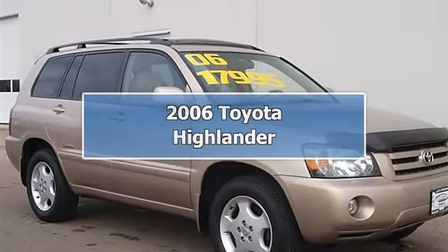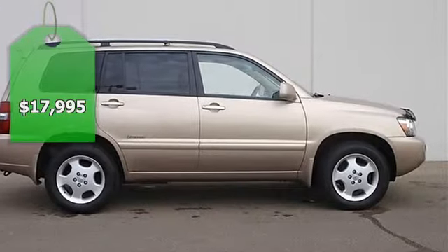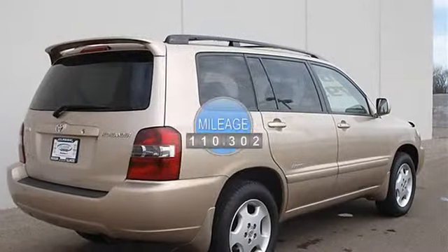2006 Toyota Highlander Sport Utility. This vehicle features the following equipment: Automatic, V6 3.3L, 4WD, sunroof wind deflector.